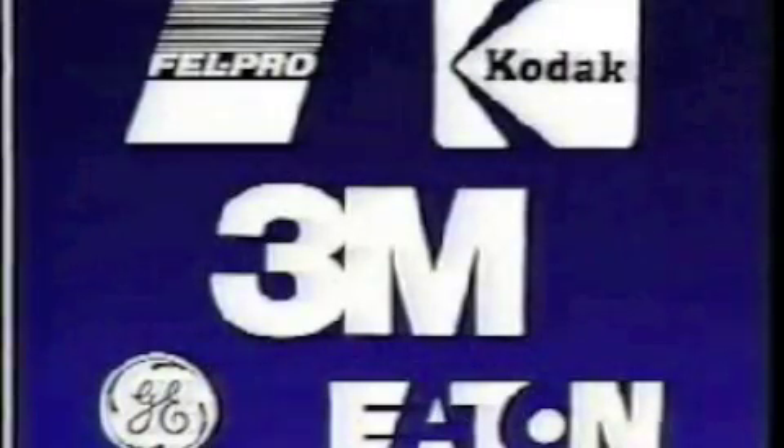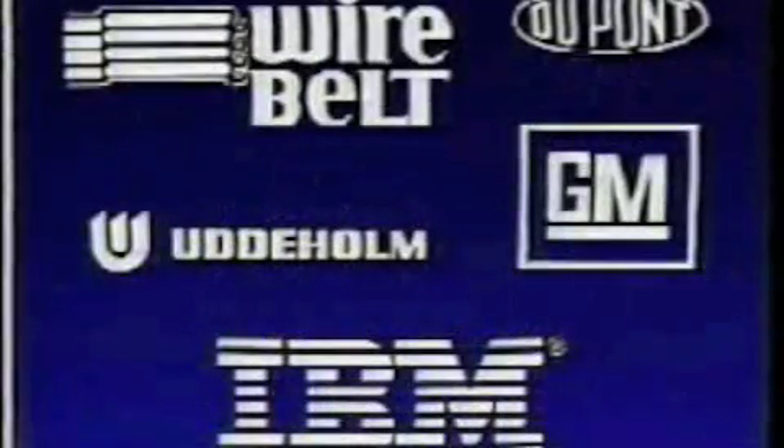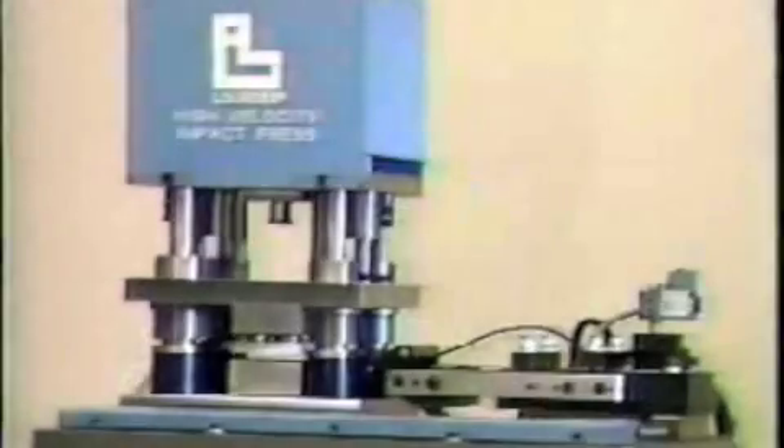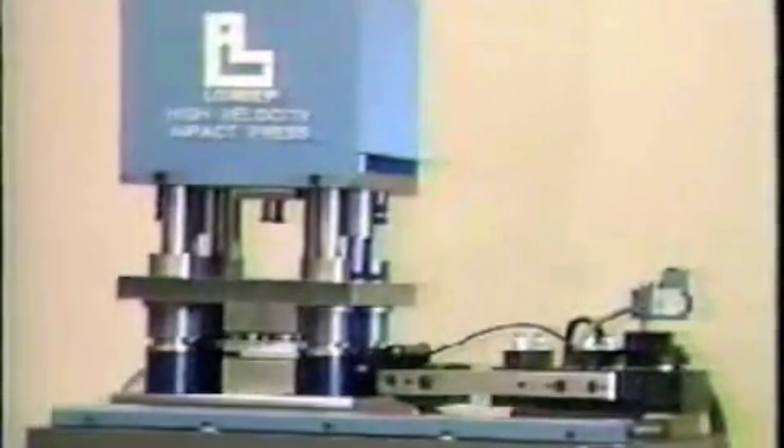Used by Fortune 500 companies with positive results. For the best edge quality parts possible in a variety of materials — clean-room certified, virtually maintenance-free operation, and state-of-the-art microprocessor control — the compact, powerful Lord's press offers top value for your money with the Lord's high velocity impact press.